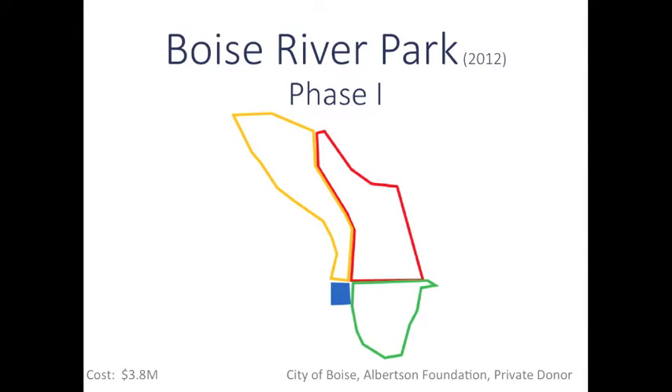Phase 1 of the Boise River Park opened in 2012 and cost $3.8 million. The City of Boise, JA and Catherine Albertson Foundation, and more than 200 private donors made this park possible.